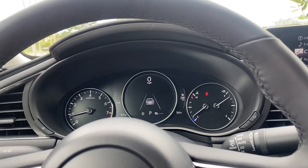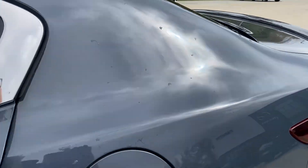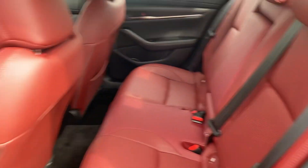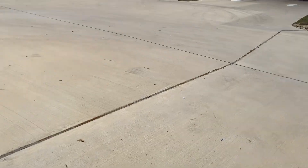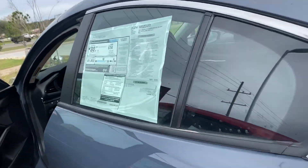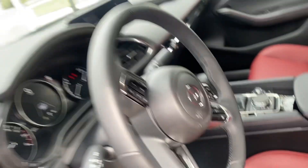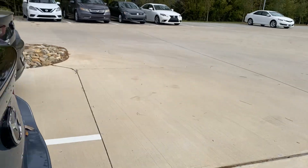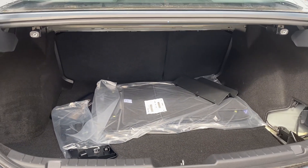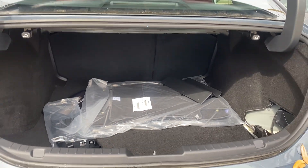Let me show you the second row, which is going to be right here. You have plenty of room for your second row passengers. You also have a lot of room for your trunk — it has an auto lift gate, I just didn't unlock the door. So this is your trunk space. You can also fold down your second row if you needed more room, like if you were doing a pickup at Home Depot.